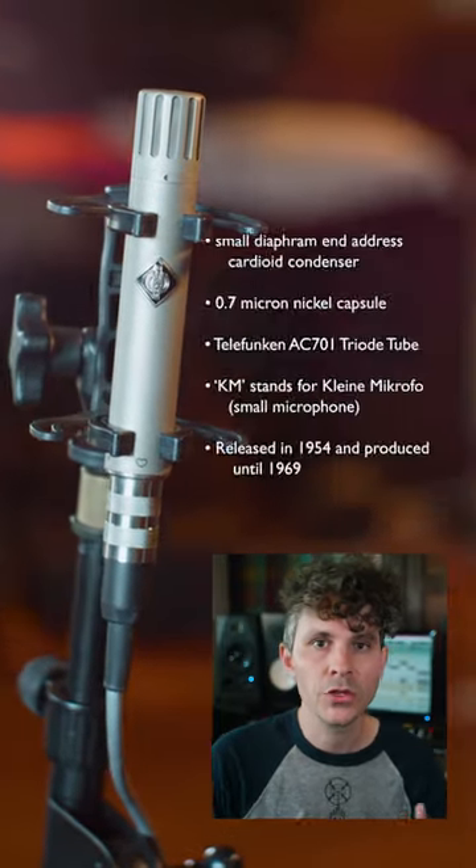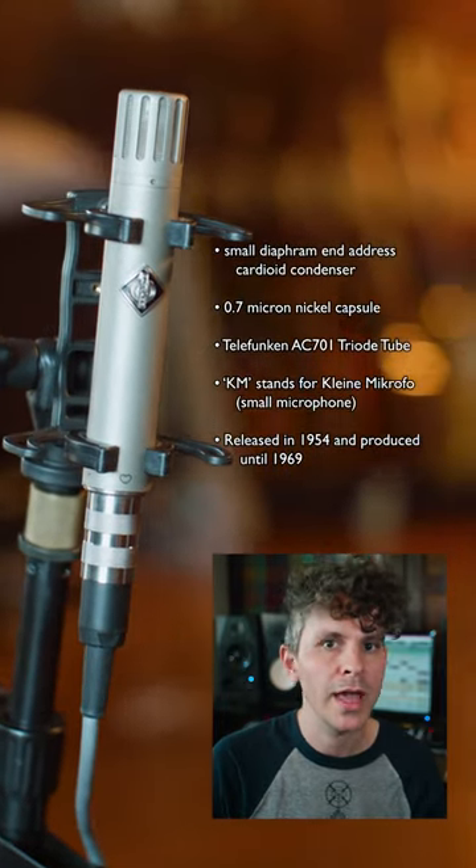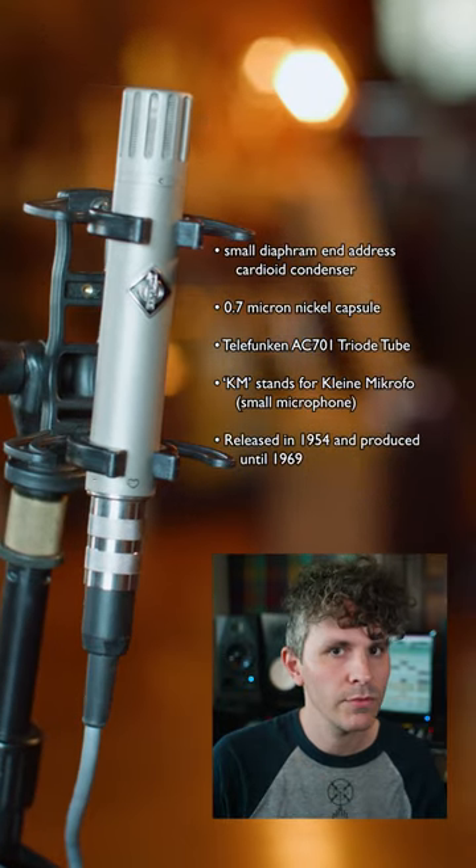It's kind of incredible because it was made in 1954 and it's just a classic. It's a small diaphragm, end address, cardioid tube condenser featuring a 0.7 micron nickel capsule — one of the thinnest and most delicate capsules ever made.